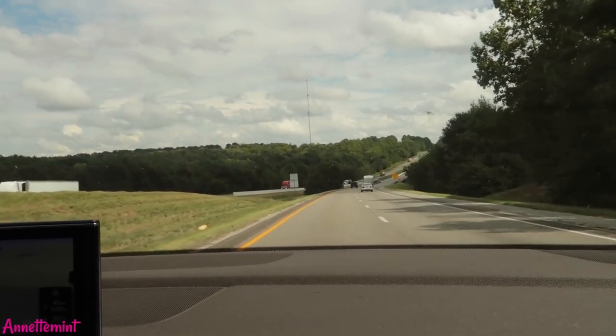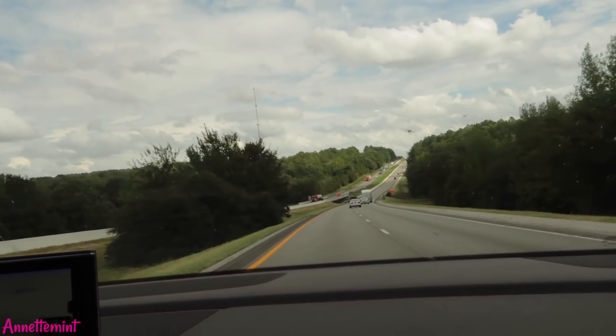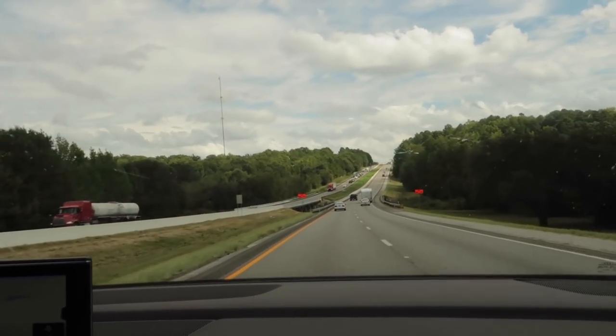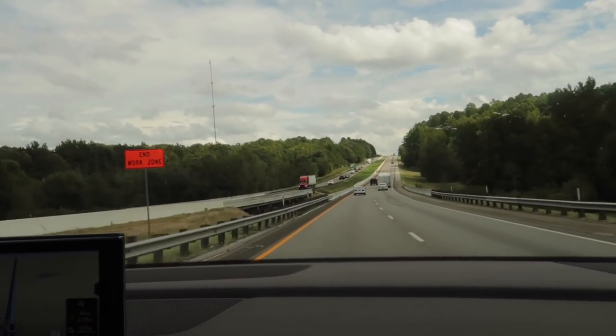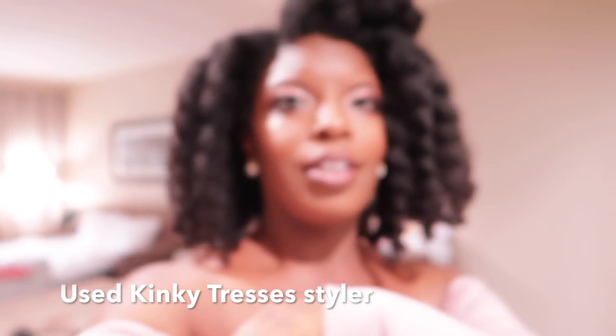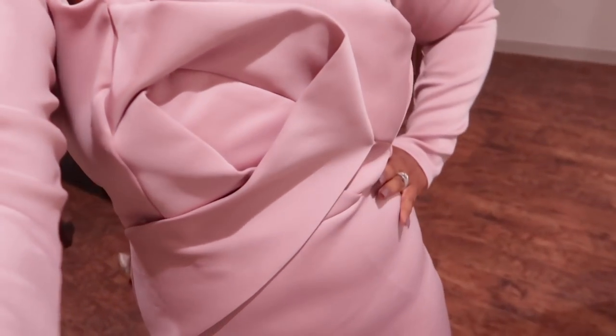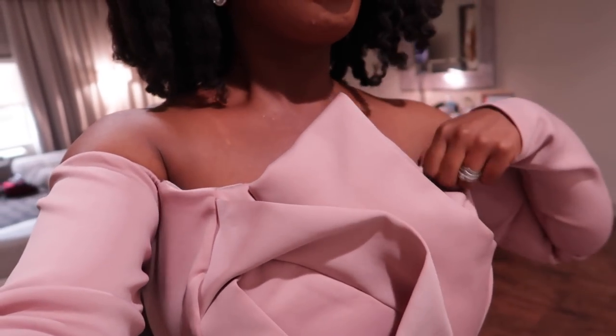We're leaving Dallas headed toward Longview — this is Kilgore — and look at those clouds. It rained the entire time and it was humid. I had to re-twist my hair the night before the banquet. I unraveled the twists and within an hour my hair had puffed out — but it was great for the hour we were there. I ended up putting half of it up. It wasn't the style I wanted but I worked with what I had.